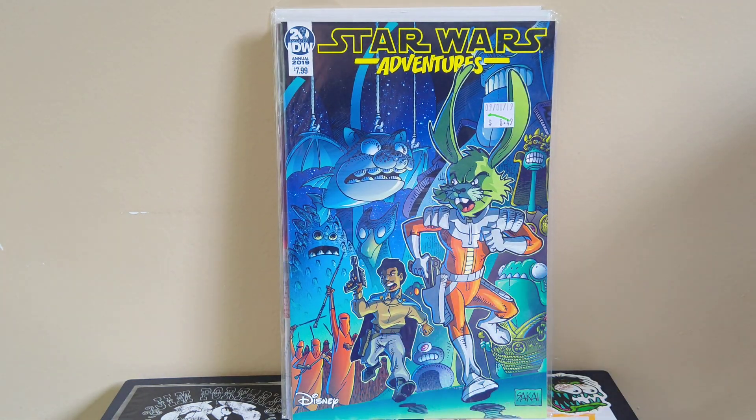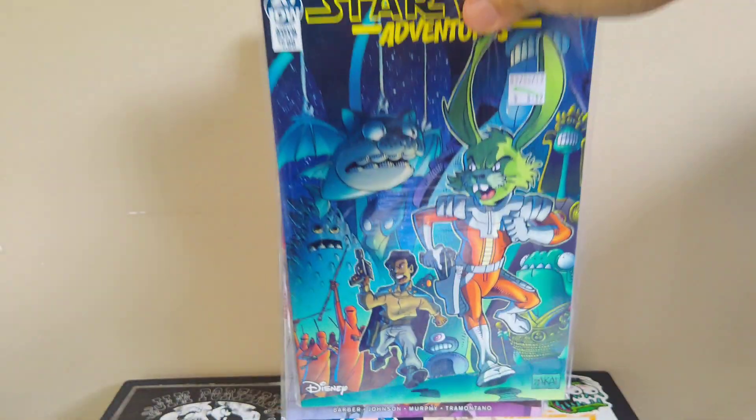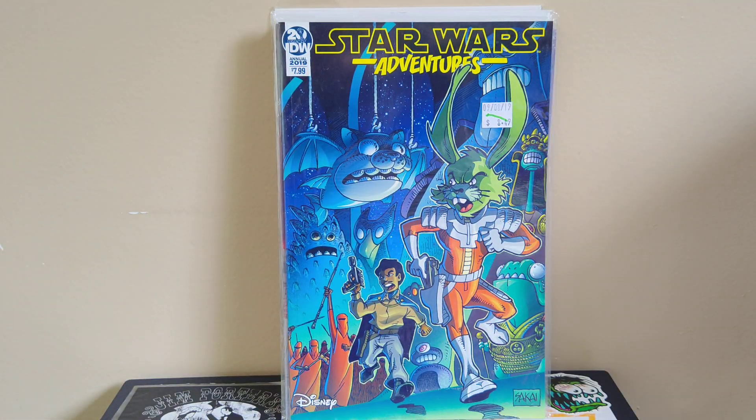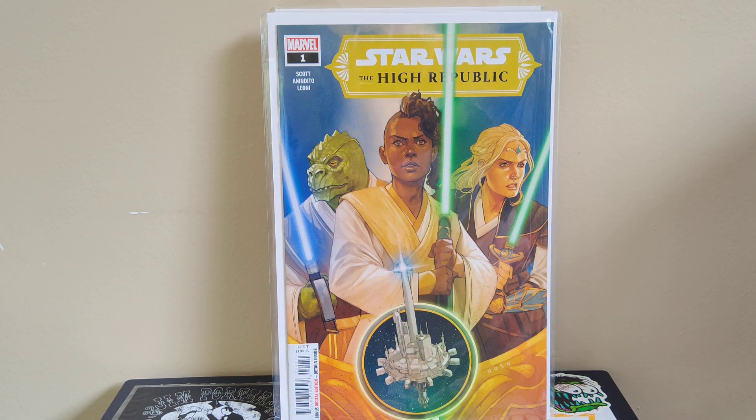Got a Star Wars Adventures Annual from 2019 — grabbed it because it's a Stan Sakai cover. I love when he draws non-Usagi characters; here he's drawing Jax and Lando with some Imperial Guards in the back, which is really cool. Also got Star Wars High Republic number one — it's the Stephanie Hans variant, I think a one-in-fifteen, and I had a second and fifth printing but this was the first printing, so I actually needed it for the collection.